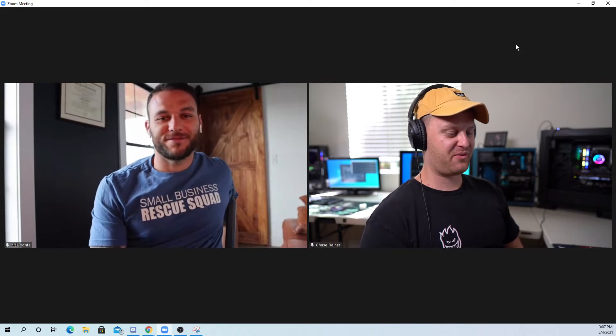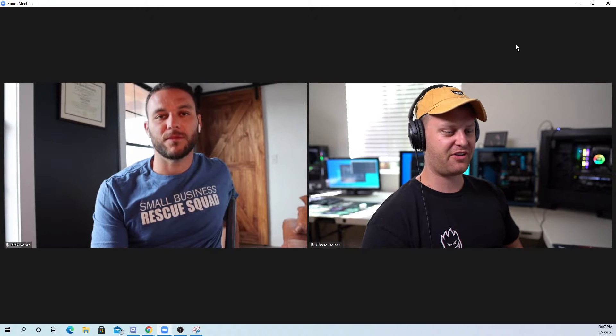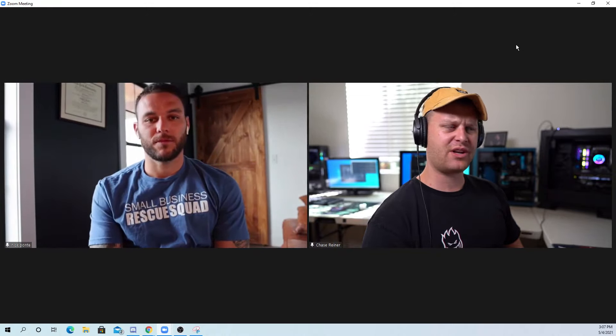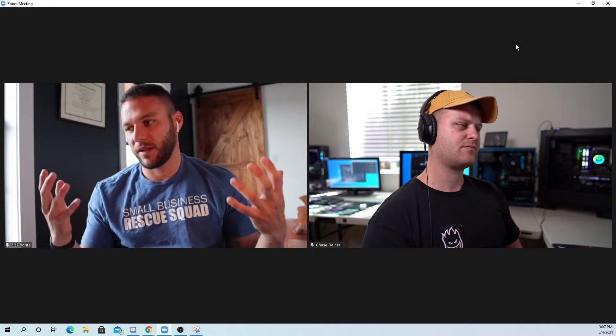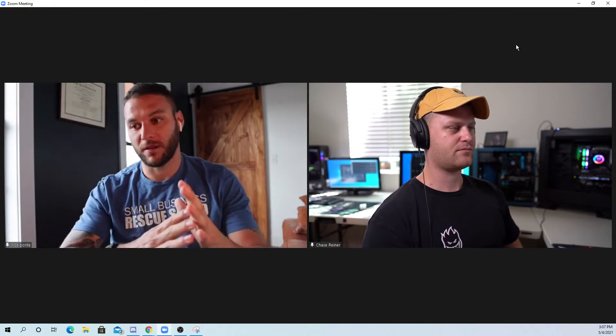Cool, man. Well, I'll leave the link in the description so people can go check it out if they want to learn more and get it set up. Is there anything we didn't cover today? No, I think that's pretty much it. Really, just go through Chase's link and I've set up a great training — I can't go over everything on this Zoom call, but that training has all the nuts and bolts of how this is done, and we'll show you how we can set it up for you.